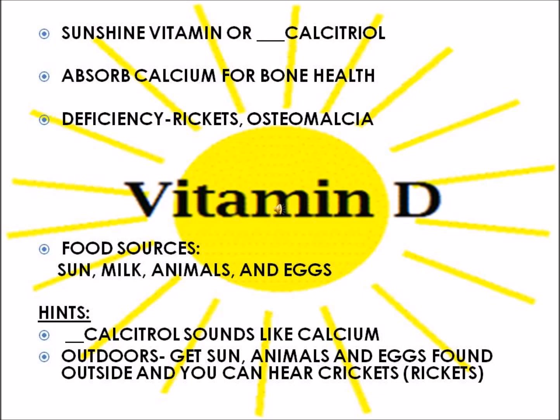Also, if you think of the name calcidaryl, you can remember calcium, and a deficiency of that would be osteomalacia — the softening of bones due to a lack of calcium absorption.